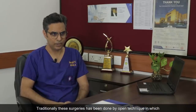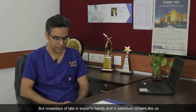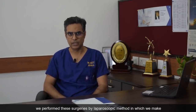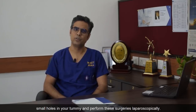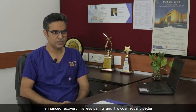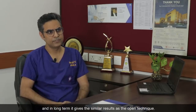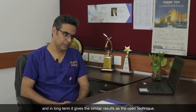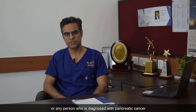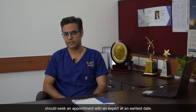Traditionally these surgeries have been done by open technique, in which we make a large incision on your abdomen and perform the surgery. But nowadays, in expert hands and in selective centers like ours, we perform these surgeries by laparoscopic method, in which we make small holes in your tummy and perform these surgeries laparoscopically. The advantage of laparoscopic surgery is that it gives enhanced recovery, it's less painful, and cosmetically better, while in the long term it gives similar results as the open technique. Any person who has symptoms suggesting pancreatic disease, or who is diagnosed with pancreatic cancer, should seek an appointment with an expert at the earliest. Thank you so much.